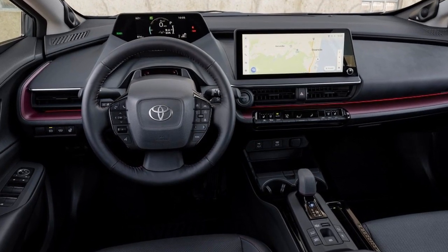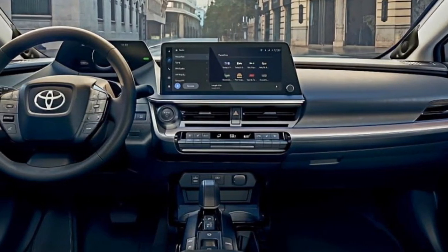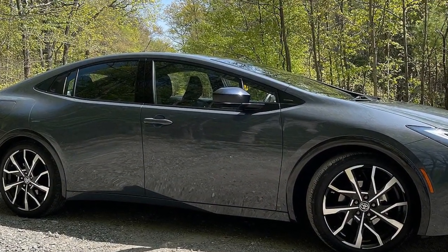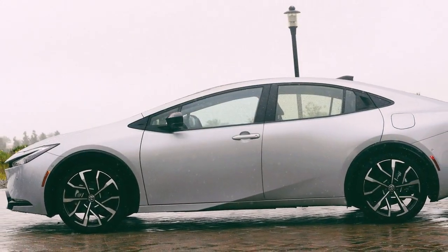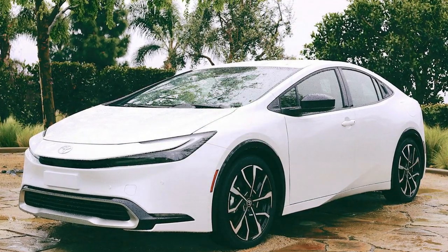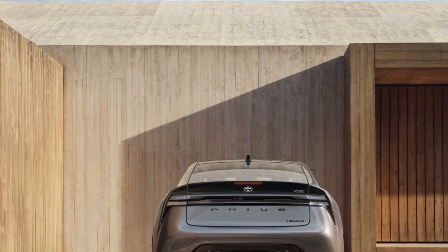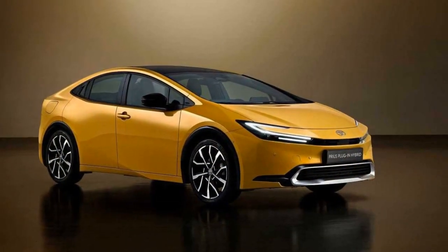4. Handling and ride comfort: The Prius Prime prioritizes ride comfort and efficiency over sporty handling. Its suspension is tuned for a smooth and comfortable ride, which is well-suited for daily commuting and highway cruising. The steering is light and easy, making it effortless to maneuver in urban environments. 5. Regenerative braking: The Prius Prime employs regenerative braking, which helps capture and store energy when slowing down or braking. While this technology contributes to efficiency, it can result in a somewhat different braking feel compared to traditional vehicles, as the transition between regenerative and friction braking can be noticeable.